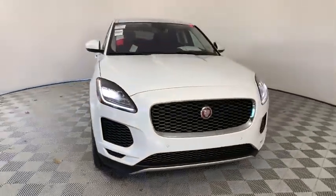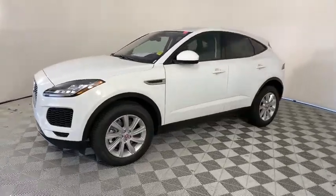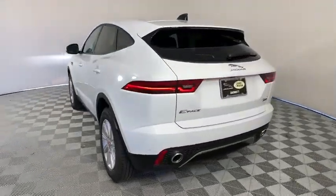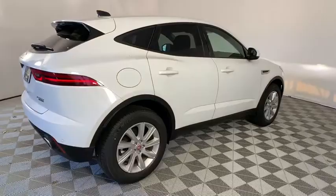Come test drive the 2020 Jaguar E-Pace. The Jaguar E-Pace Sport Utility Vehicle offers an athletic-looking exterior and technology that will impress. The E-Pace is a perfect blend of vast luxury in a compact SUV body.